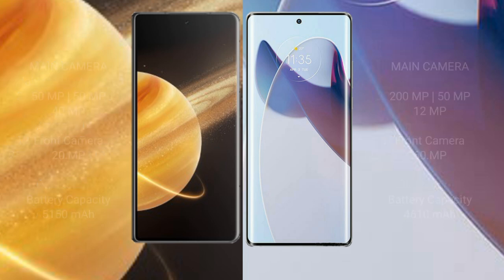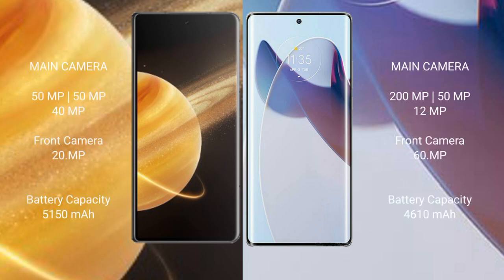Honor Magic V3 features a triple rear camera setup with 50MP, 50MP, and 50MP sensors, and a 40MP front camera. Motorola X30 Pro features a triple rear camera setup with 200MP, 50MP, and 2MP sensors, with a 12MP front camera.